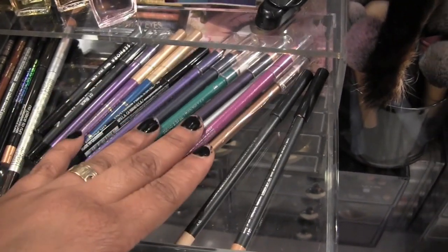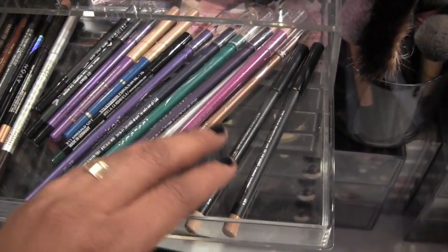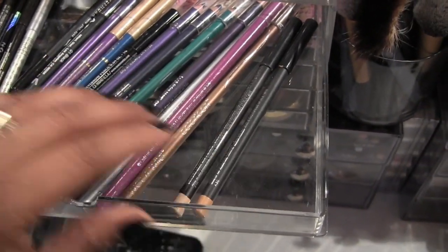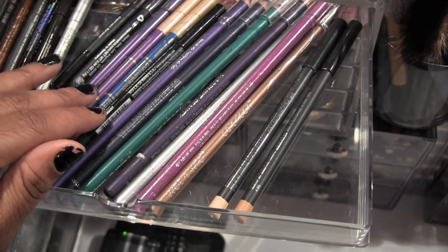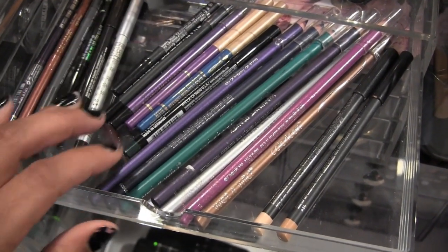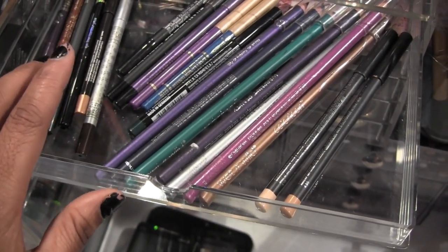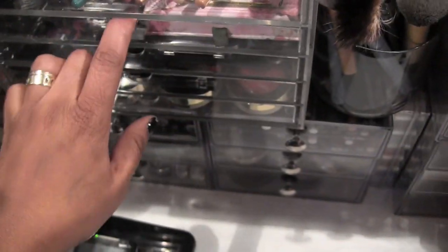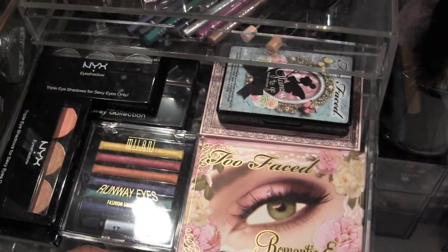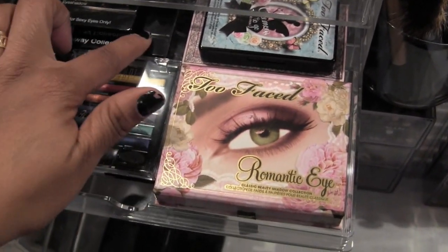The first drawer has some of the long pencils I own — these are all eyeliners. I've got Wet n Wild, War Paint Beauty, MAC Cosmetics, Jordana, Smashbox, Milani, Stila, Mark by Avon, Avon, and Ruby Kisses. Over here are some of my smaller palettes — two face palettes, NYX palettes, and a Milani one I won in a giveaway.